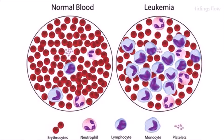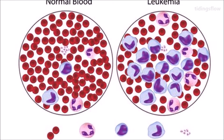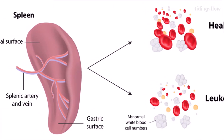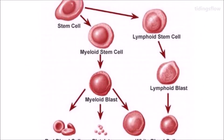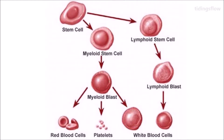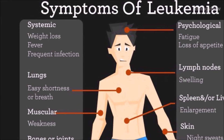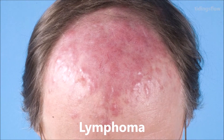People with a family history of leukemia are also at higher risk. There are four main types of leukemia: acute lymphoblastic leukemia (ALL), acute myeloid leukemia (AML), chronic lymphocytic leukemia (CLL), and chronic myeloid leukemia (CML), as well as a number of less common types. Leukemias and lymphomas both belong to a broader group of tumors of the hematopoietic and lymphoid tissues.